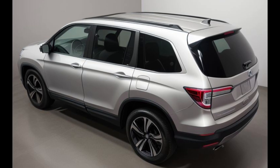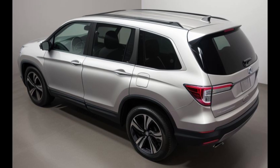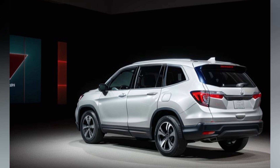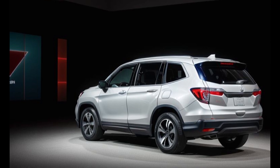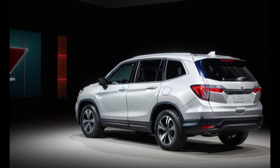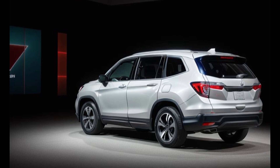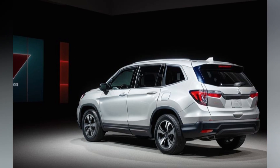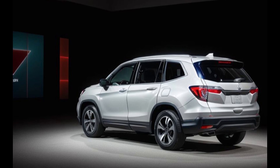Step inside the 2025 Honda Pilot Hybrid and you'll be greeted by a wealth of advanced technology features designed to elevate the driving experience to new heights. From the intuitive infotainment system to the innovative driver assistance features, every aspect of the Pilot Hybrid is meticulously crafted to provide utmost convenience and connectivity for both driver and passengers.